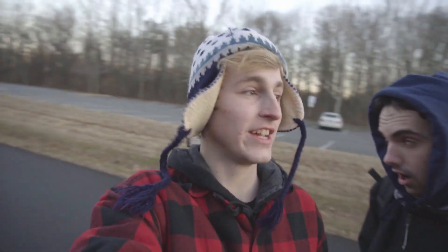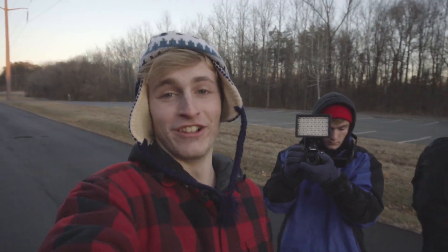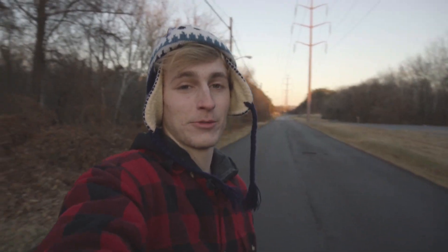Today we're at Glendale. We're on Electric Avenue, actually. But we're going to Glendale. It's an abandoned hospital and it's going to be really cool. You should subscribe right now — click that subscribe button.